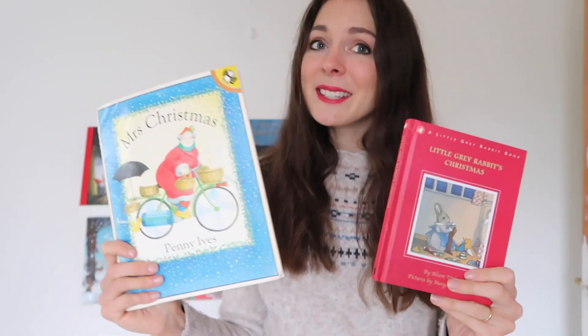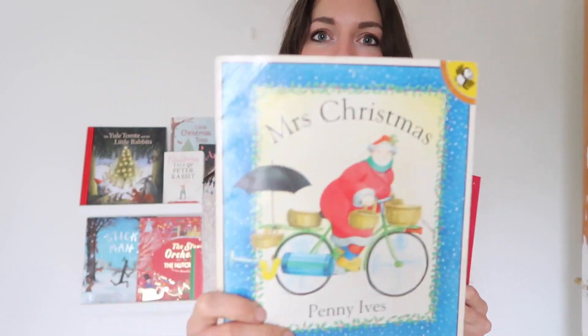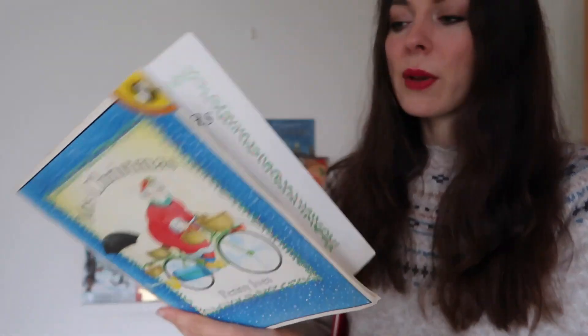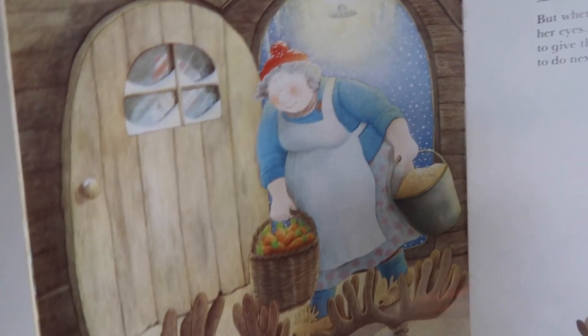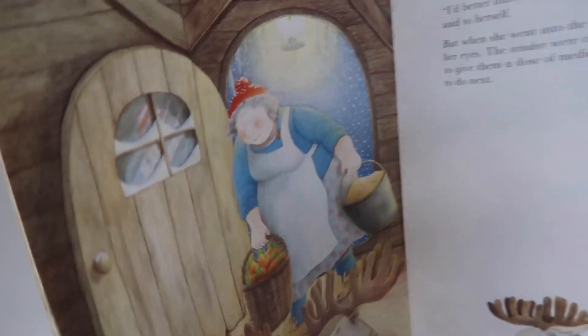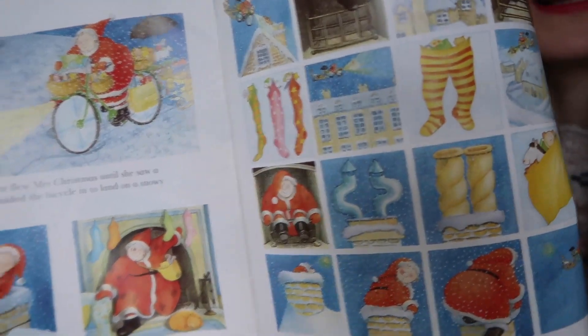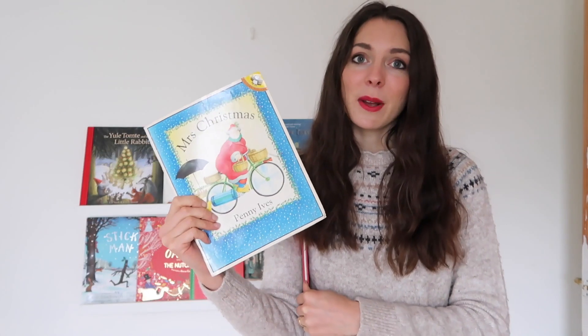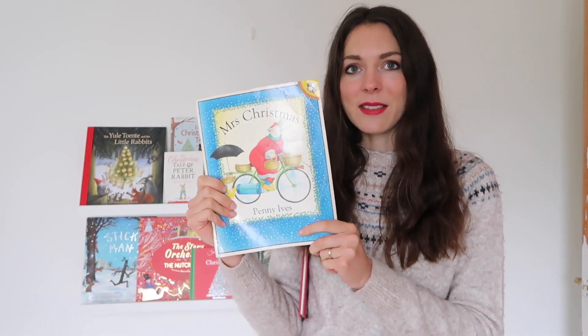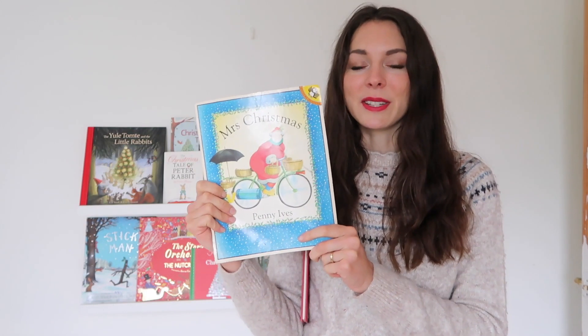Here I've got a couple of very nostalgic reads for me. I've got Mrs. Christmas by Penny Ives. I think this is out of publication now but you can buy it secondhand. It is a story of Mrs. Claus who finds her husband and the reindeer with chicken pox on Christmas Eve, so she has to get to work delivering all the presents herself. It is really charmingly illustrated and it really became one of my favourites when I was growing up, so I'm excited to share this one with my children.